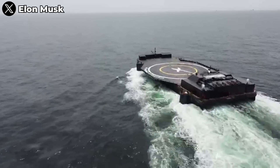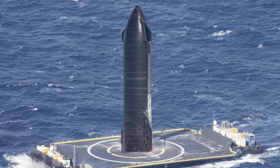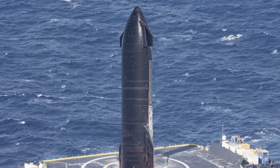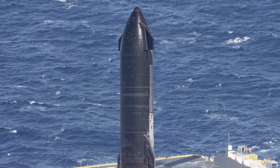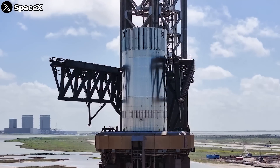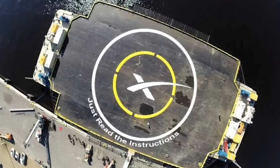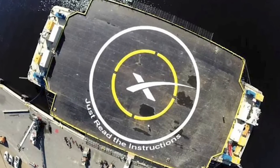Gwynne Shotwell, President and Chief Operating Officer of SpaceX, hinted at this during a press conference following her presentation at the FAA Commercial Space Transportation Conference on February 8, 2023: 'We're going to have a lot of launch pads. I think we're going to have a lot of platforms at sea. We need to see how this vehicle is going to perform.' This statement suggests that SpaceX is keeping the door open for landing Starship on offshore platforms, though for now they are focused on testing and perfecting the RTLS capability.